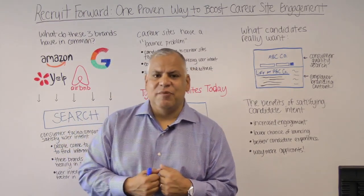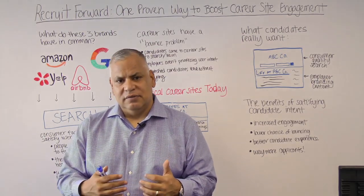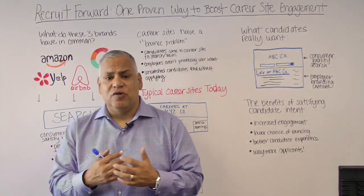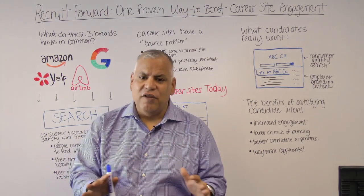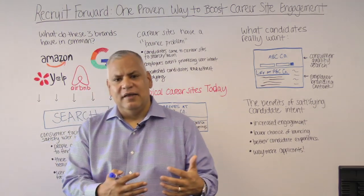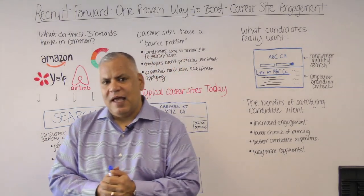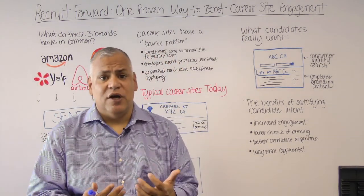It's all about building that site with great search and employer branding content integrated in a way that makes the user want to go forward — complete that transaction — the very same way that Airbnb wants me to rent that room, Yelp wants me to make a reservation, or Amazon wants me to buy a pair of sneakers. It's all about satisfying that user intent. Our job together is to get all the friction out of the way and make it simple for people to do the one thing the data shows they really want to do: go find that job they want to apply to.